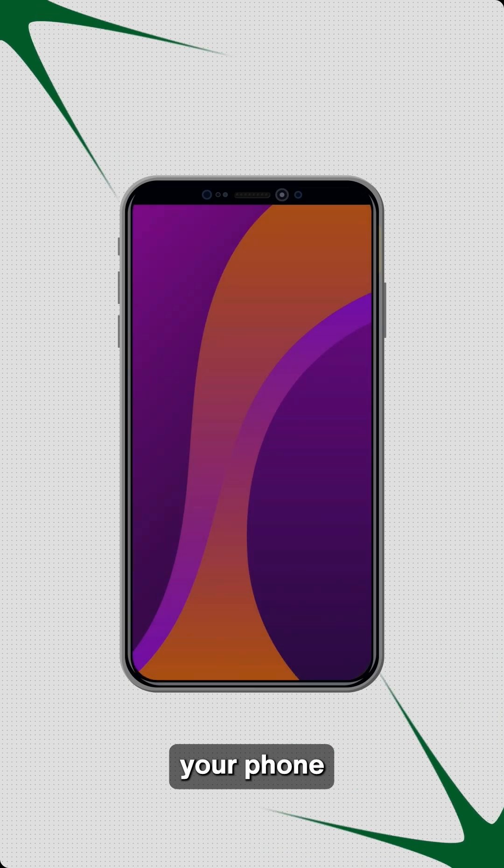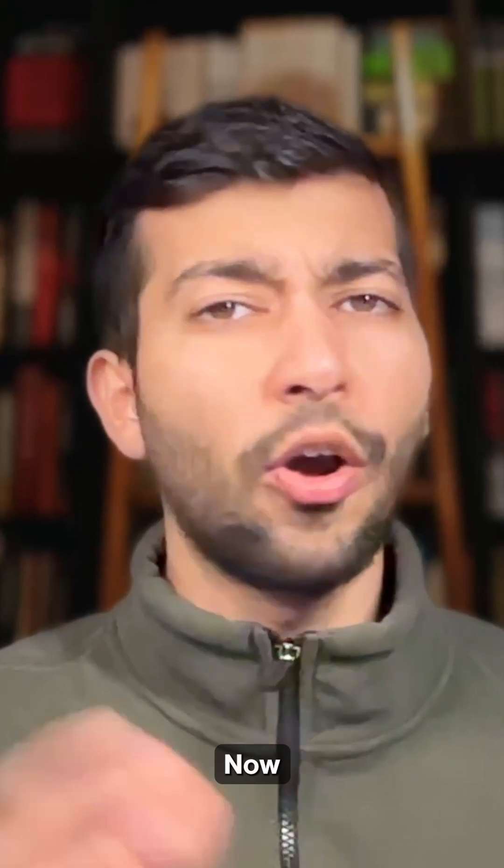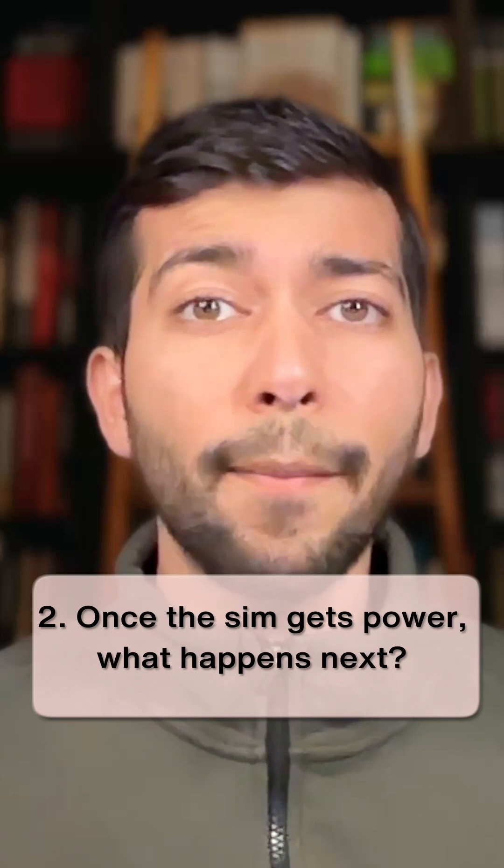The moment you insert it, your phone powers this computer on. Now another question: once the SIM gets power, what happens next?